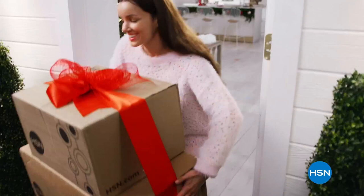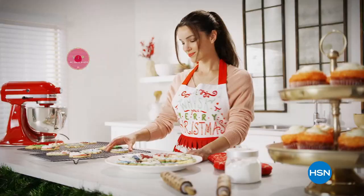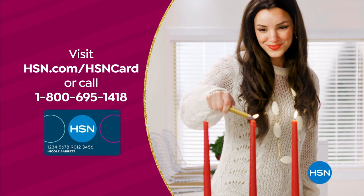Tis the season to be a VIP. Use your HSN card to get the best deals on gifts for everyone. Shop now for the holidays and pay over time with Extra Flex or VIP financing on every item, and at least eight VIP savings events a year. Plus, the HSN card has no annual fee. Not a card member? Apply now and instantly get $20 off when you're approved. Visit HSN.com/HSNcard or call 1-800-695-1418 for details.